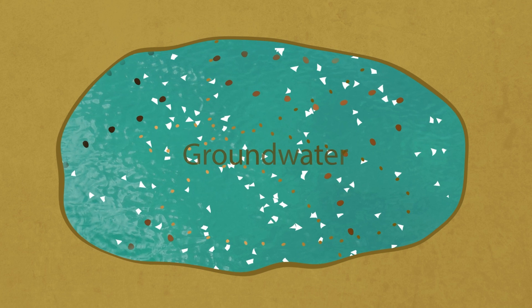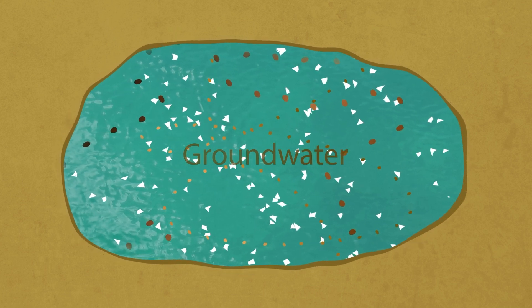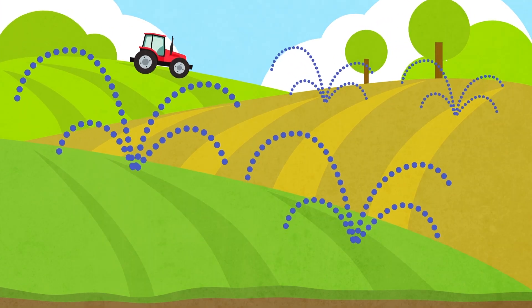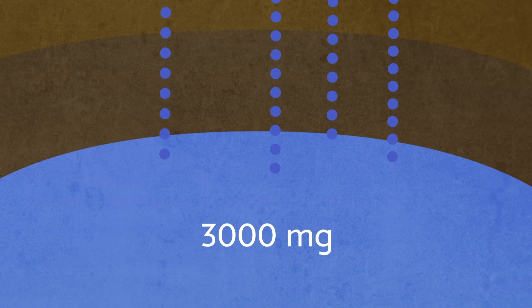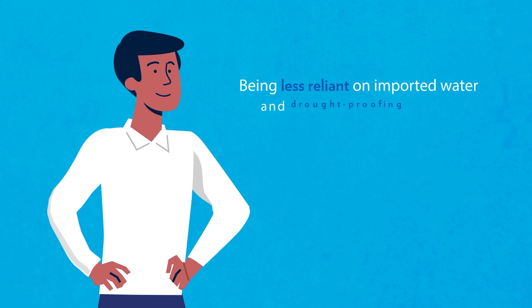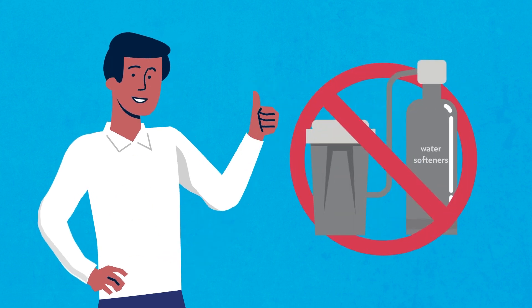So why does our groundwater have so much salt and impurities anyway? There are a lot of reasons, but two of them are the water softeners that some people use in their homes and the agricultural practices that our farms use. This water with higher TDS levels seeps into the ground and increases our groundwater TDS. One way you can help us achieve our goal of being less reliant on imported water and drought-proofing our region is by reducing or stopping your use of water softeners in your home.